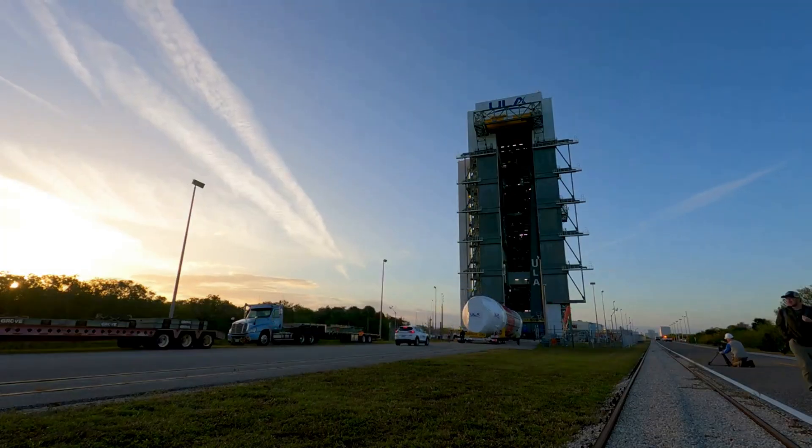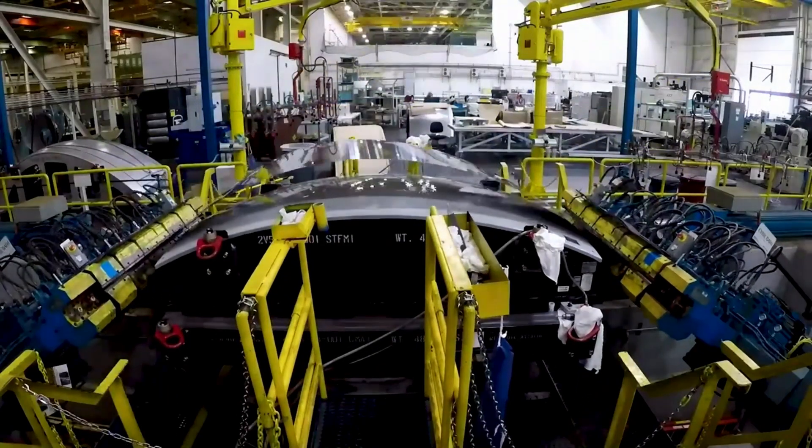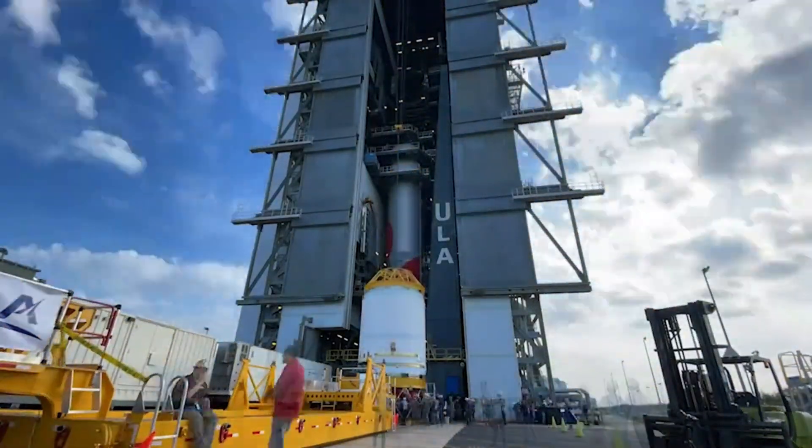Earlier this year, an explosive upper stage test of the Centaur V caused some concerns with a separate Vulcan test article preparing for a maiden flight.